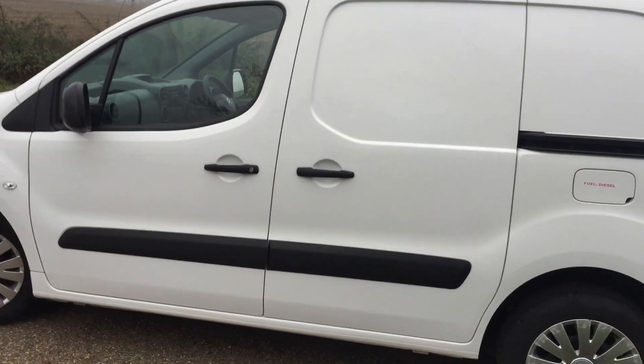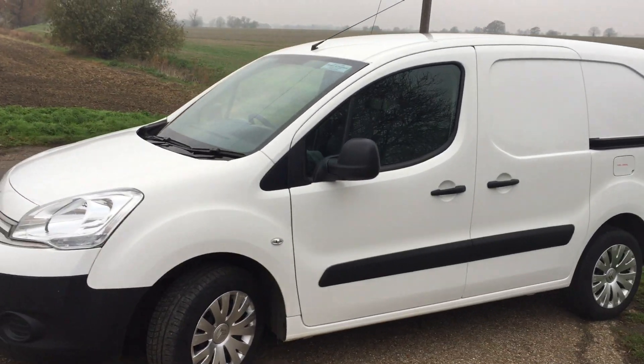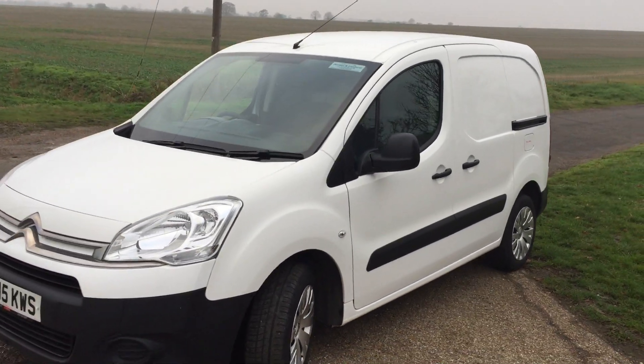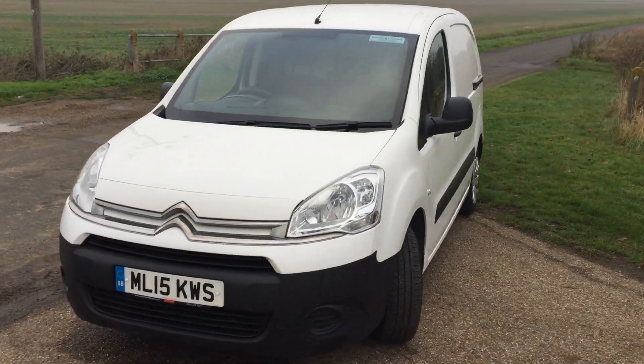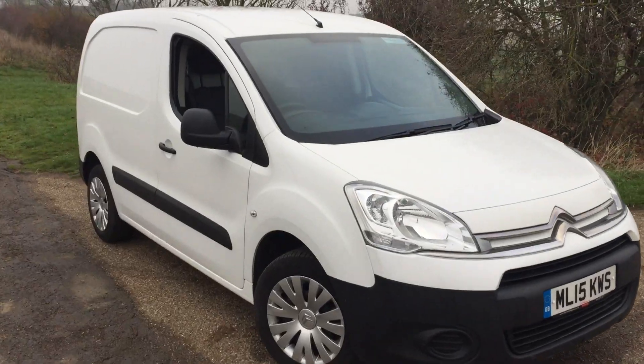This is the Enterprise model which gives you things like air conditioning, central locking, electric windows, Bluetooth, and rear parking sensors. Good spec, and only 43,000 miles — very low for a commercial vehicle.